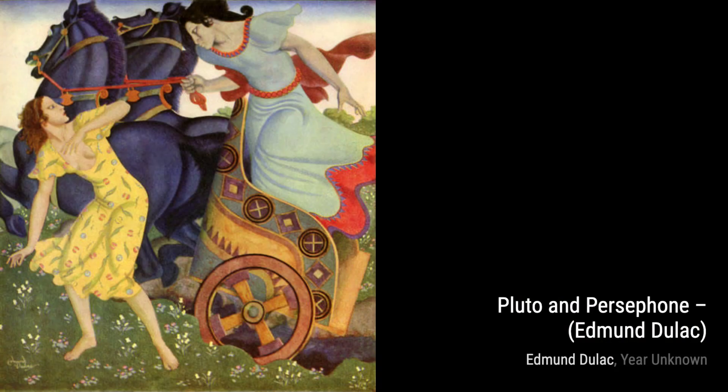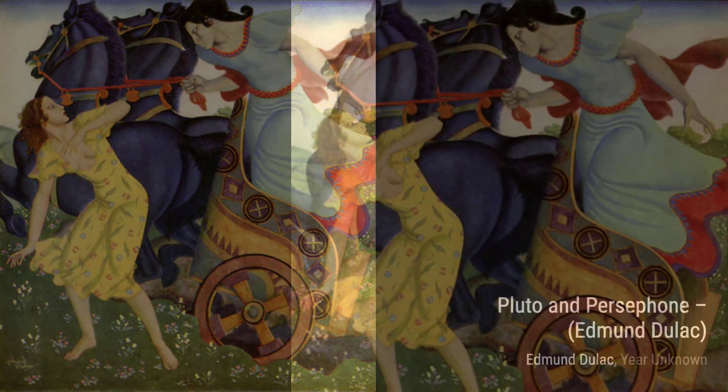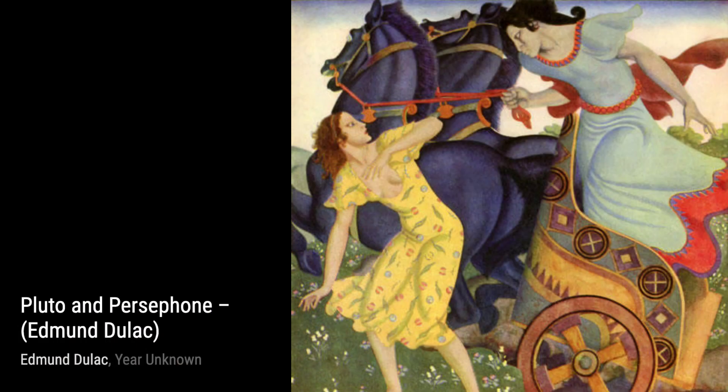Aphrodite and Adonis captures the beauty and tragedy of love. Dulac's use of soft colors and delicate brushstrokes creates a sense of vulnerability and longing in this poignant artwork.